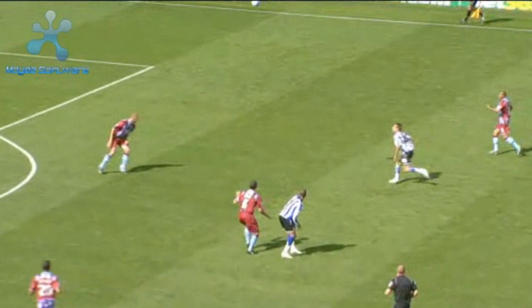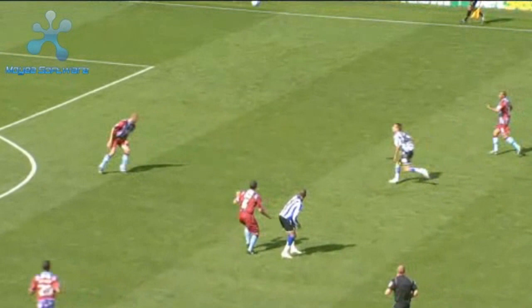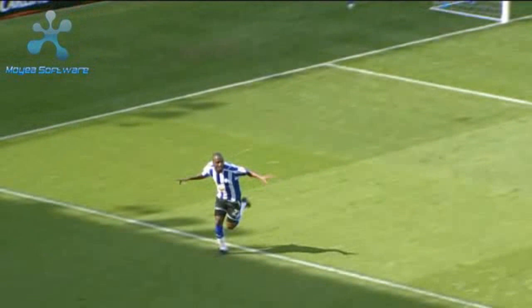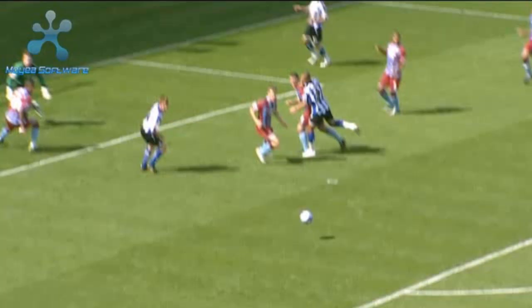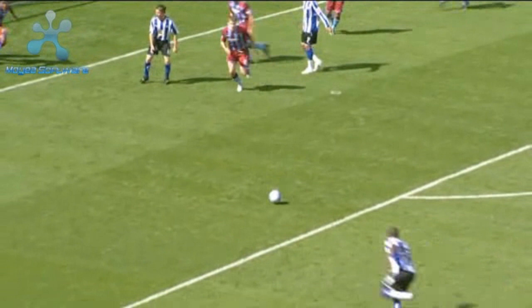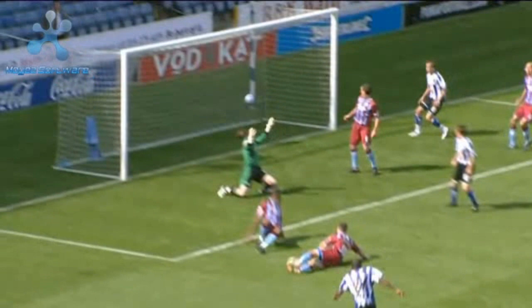Tudgate looking for Varnie. Varnie picks it up on the edge of the area, he spins, gets a bit of fortune — Varnie on the angle. Pulls it back towards Tudgate, could break towards Jermaine Johnson! Yes! Big deflection off the defender, but Jermaine Johnson will claim his fourth of the season. Sheffield Wednesday, ten minutes in, 2-0 up — they're absolutely electric. Jermaine Johnson on the score sheet again. Sheffield Wednesday 2, Scunthorpe United 0.